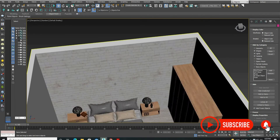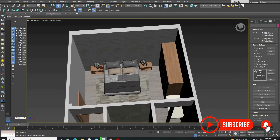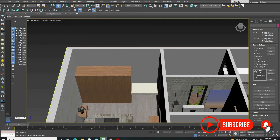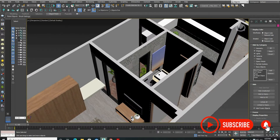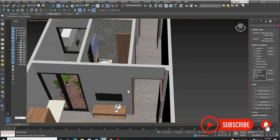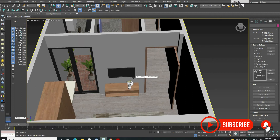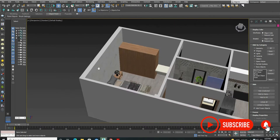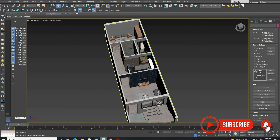We have designed a wallpaper inside the bedroom and placed a bed at the back. On the right side we have made a study table, and from the study table we have made a sliding door which you can open to go to the shaft. With it we have designed a small TV unit. This completes the bedroom on the ground floor.